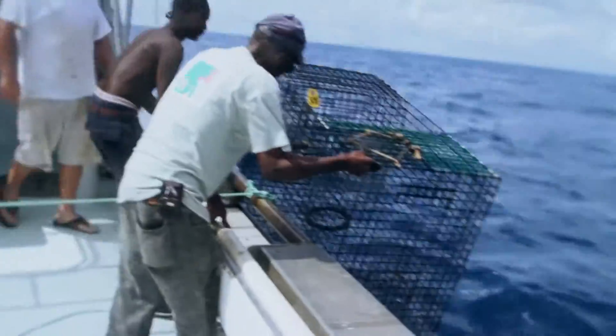So the idea was, if they see the fish, hopefully they'll go in. And that seemed to work out pretty well.